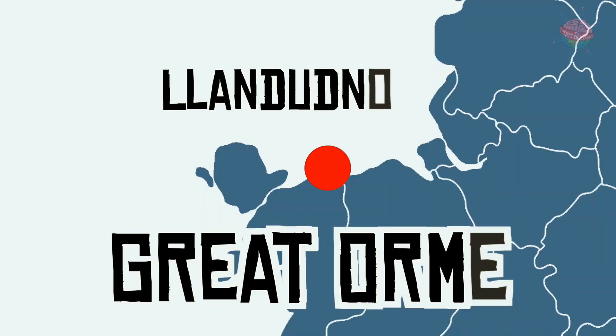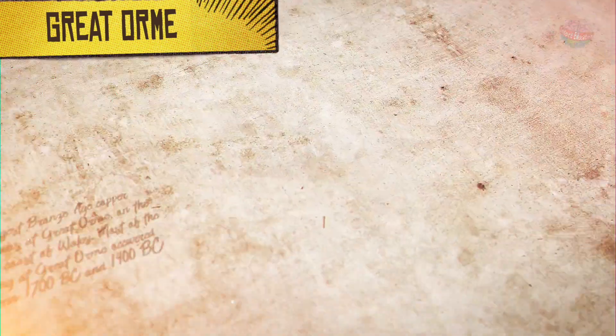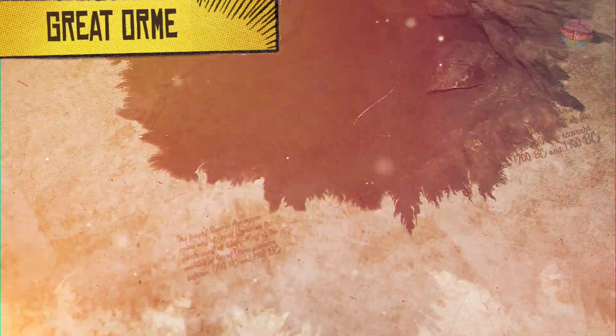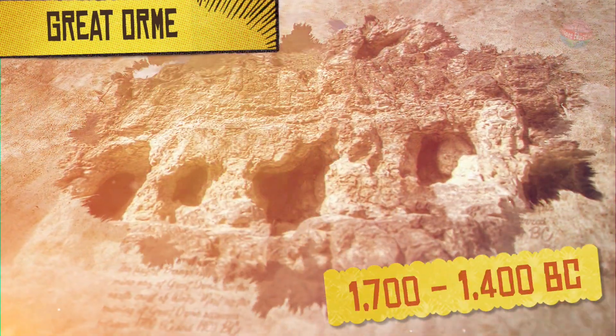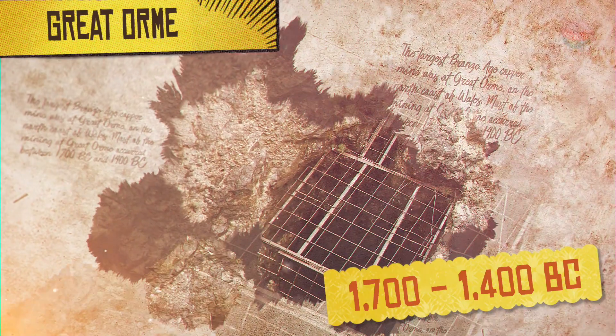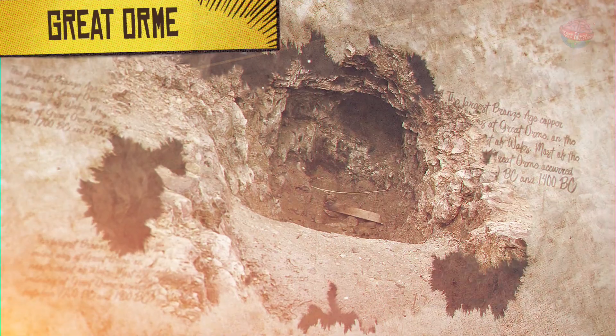Great Orme, Llandudno. The largest Bronze Age copper mine was at Great Orme, on the north coast of Wales. Most of the mining at Great Orme occurred between 1700 BC and 1400 BC. Copper was in high demand at this time, because it was needed to make bronze.